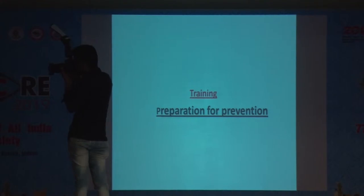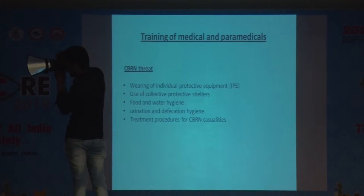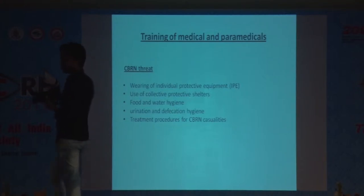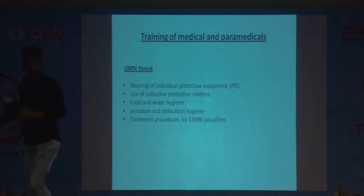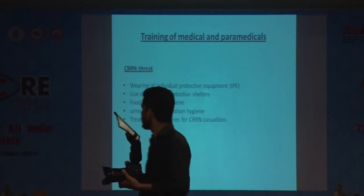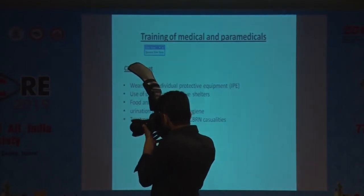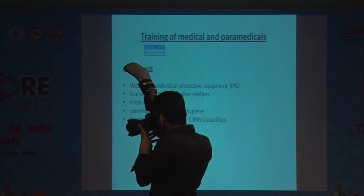For the CBRN threat, we have to train individuals on how to wear individual protective equipment, because it is massive and requires training on how to use it. Then there is the use of collective protective shelters, which I will be showing in the subsequent slides, including how to erect them.